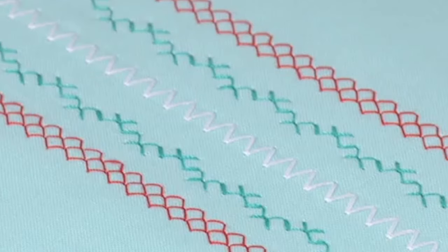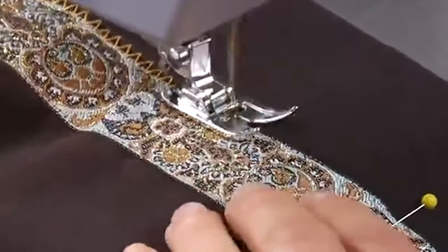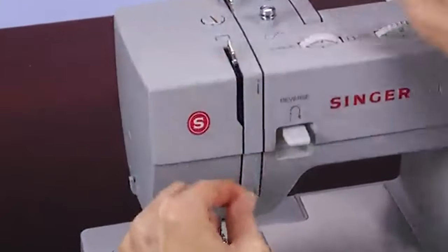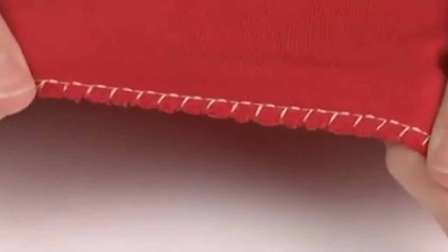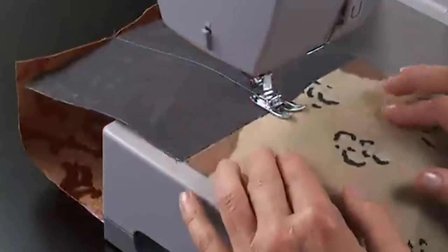We received several queries from the readers of our blog asking about the differences between Singer Company's two most popular sewing machines, Singer 4423 and Singer 4432. This video, Singer 4423 vs 4432, will help them understand the similarities and differences between the two, and eventually help them make a decision as to which of these two Singer sewing machines fits their requirements.